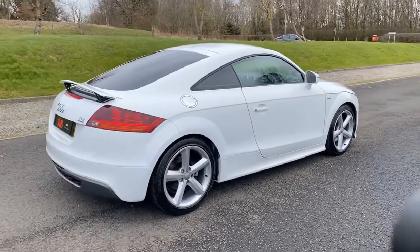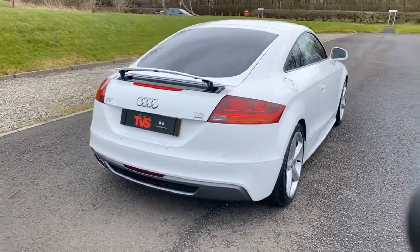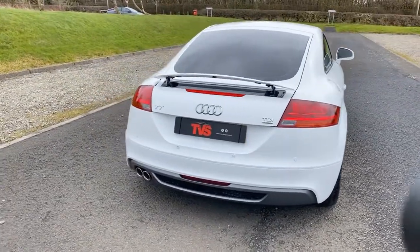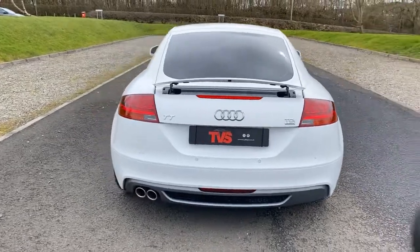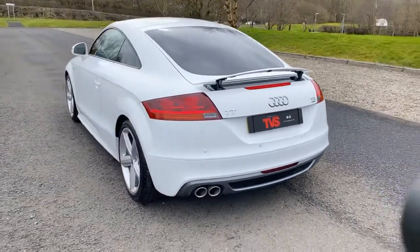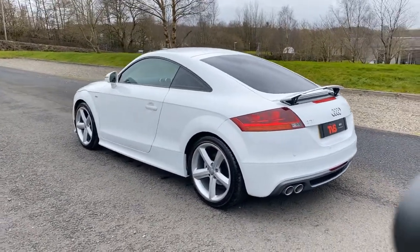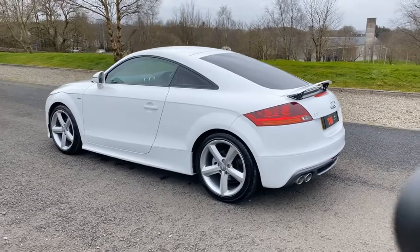As you can see, it's in absolutely fantastic condition. It has good service history, including documented timing belt and water pump being changed. The vehicle has just been serviced by our own workshop for sale.